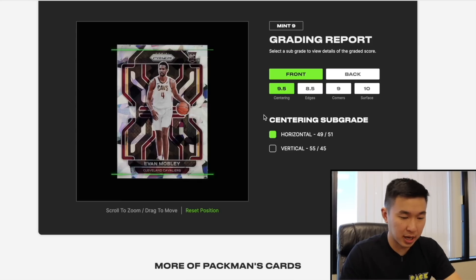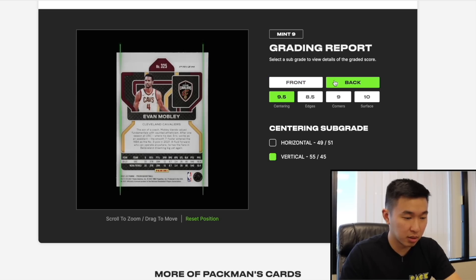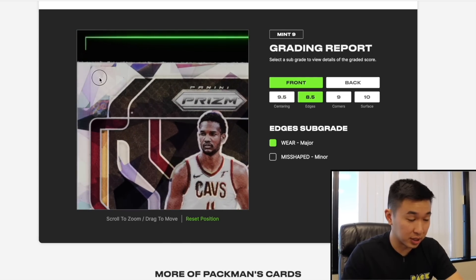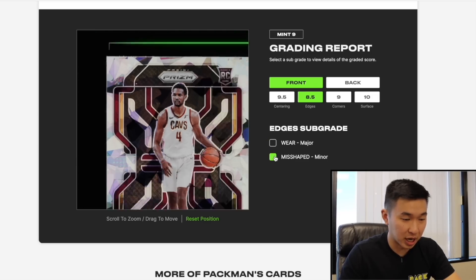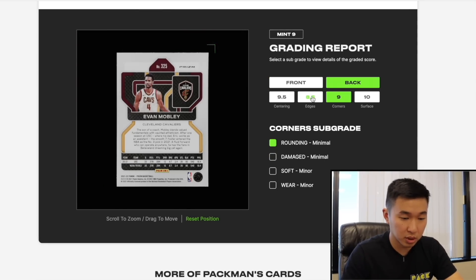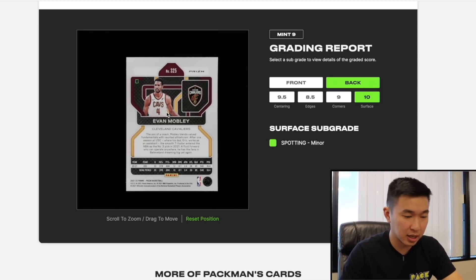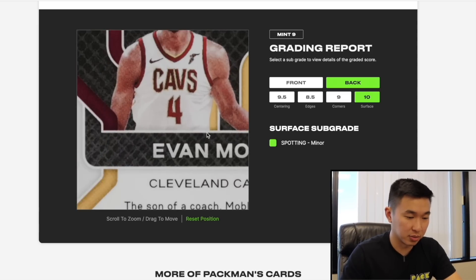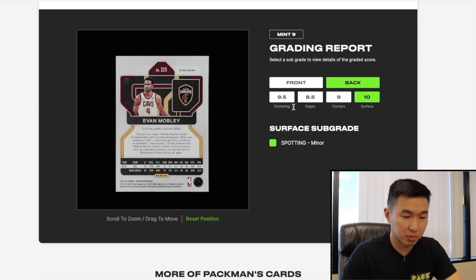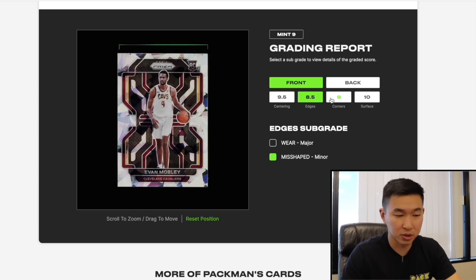Next is the Mobley Ice, which got a 9. Centering was not too great on the back. The edges show major wear at the top — frayed — something I thought looked fine but clearly missed. There's also corner issues on front and back, and some surface spotting. The report's zoom feature lets you see these issues up close, which makes it all make sense.